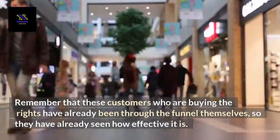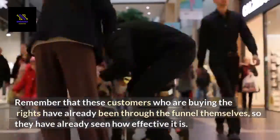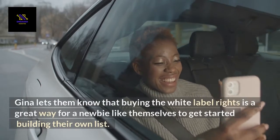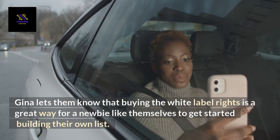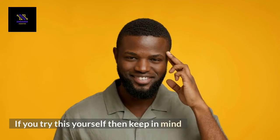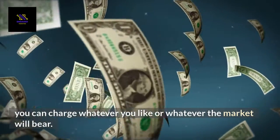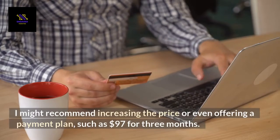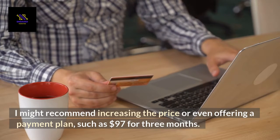Remember that these customers who are buying the rights have already been through the funnel themselves, so they have already seen how effective it is. Gina lets them know that buying the white label rights is a great way for a newbie like themselves to get started building their own list. If you try this yourself, you can charge whatever you like or whatever the market will bear. I might recommend increasing the price or even offering a payment plan, such as $97 for three months.